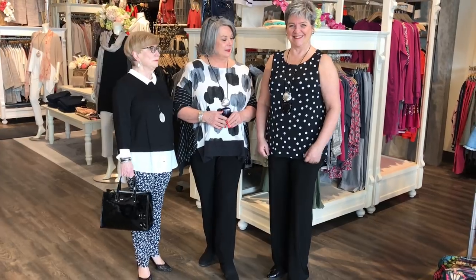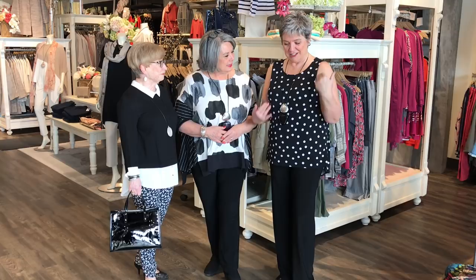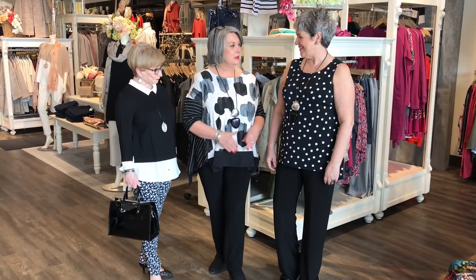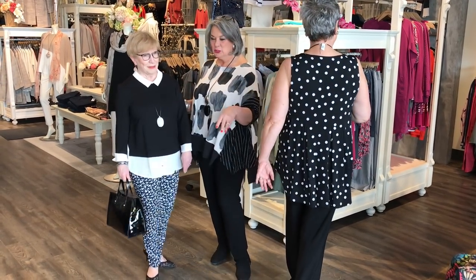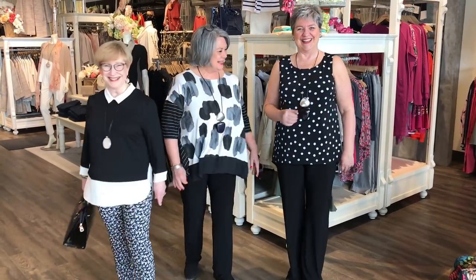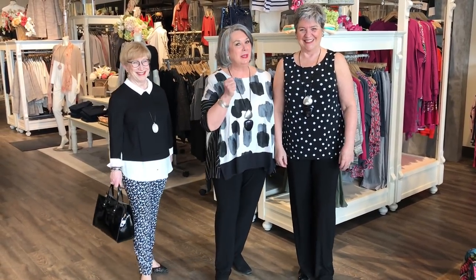Linda's got on polka dots — one of my favorites. This is a great little top, all Frank Lyman. Long enough — wearing it with a black jersey pant. What's really fun is the back. Let's just show them our backsides, ladies. Not too bad — we do look good coming and going!